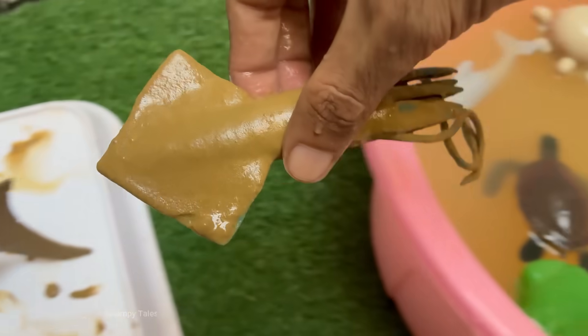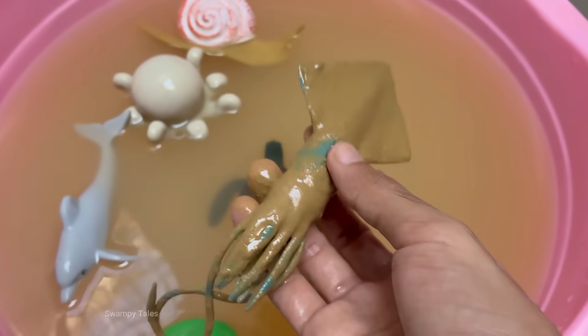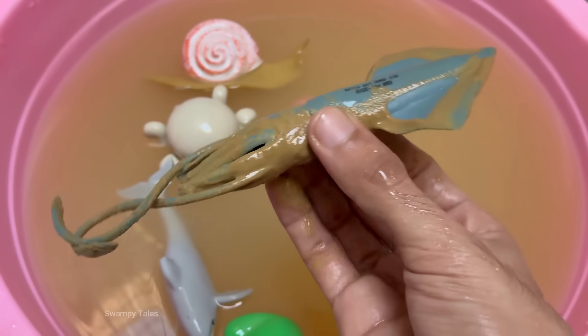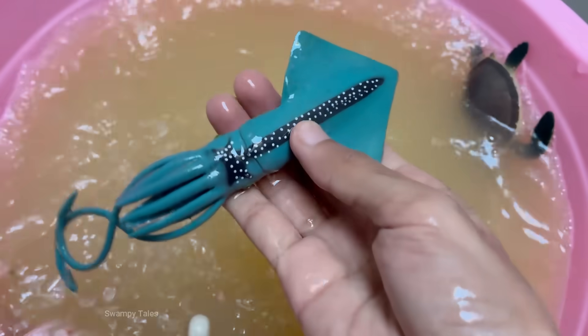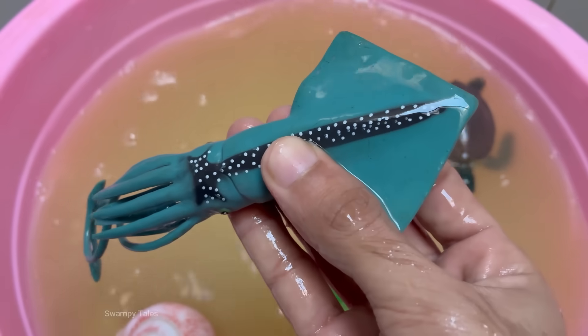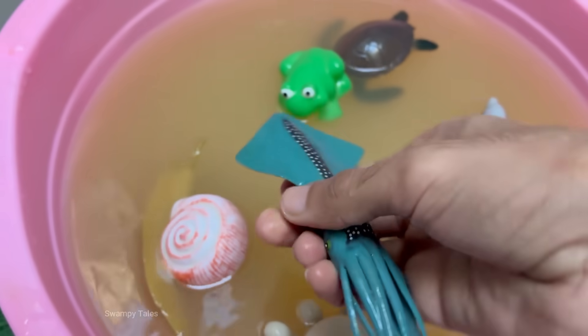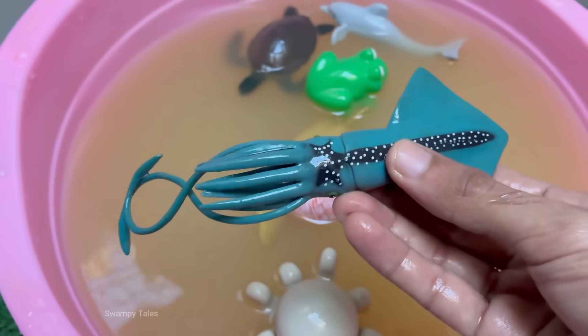Squid have three hearts: two pump blood to the gills, and one larger heart pumps blood to the rest of the body. When they swim, the systemic heart — the main one — gets tired and needs to rest, which is why you often see squid gliding instead of constantly jetting. Instead of iron-based hemoglobin, which makes our blood red, squid have copper-based haemocyanin to carry oxygen.